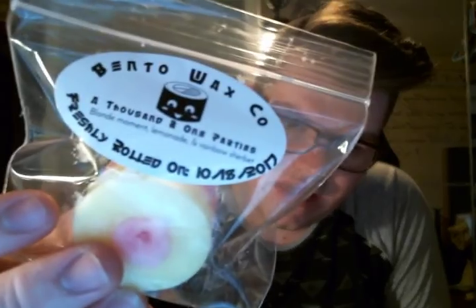She is super hands-on as a company, which I really like, and super transparent. This one is 1001 Parties — Blonde Moment, Lemonade, and Rainbow Sherbet. I cannot remember what Blonde Moment is; a lot of vendors dupe it. To me, this smells like super lemonade sherbet. I also have one from Vintage Cheek Scents that has Blonde Moment in it. If you guys know what Blonde Moment is, please comment down below. This is so good — super bright.